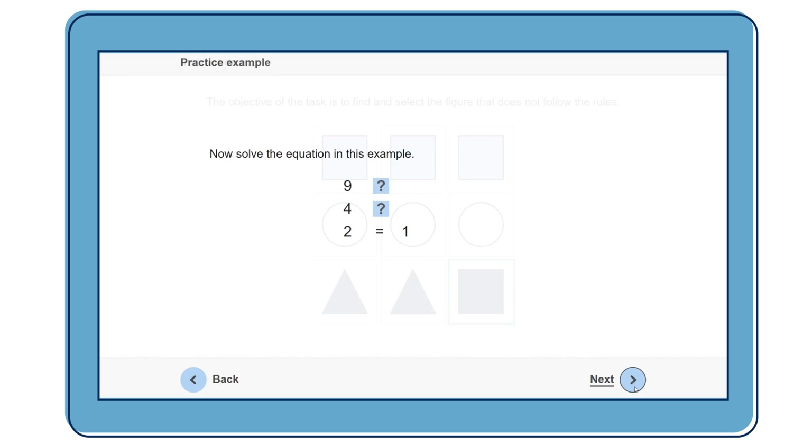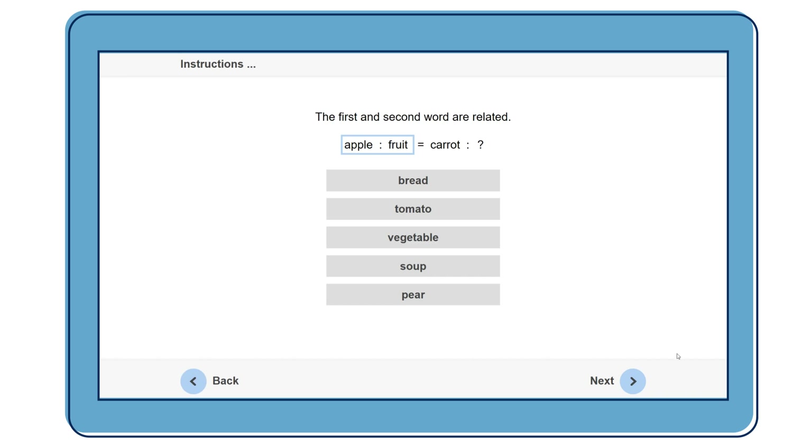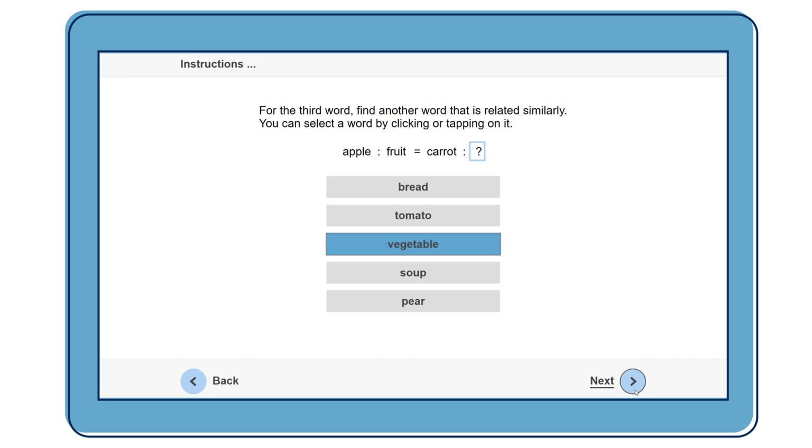By testing logical reasoning, numerical ability and verbal ability, you can judge the suitability of your applicants. These are areas which are important to your employee success in almost all jobs, from pilots to sales personnel.